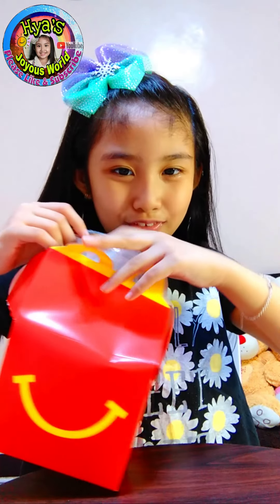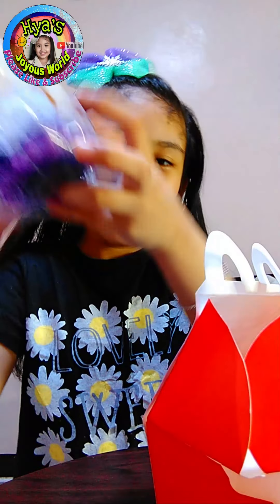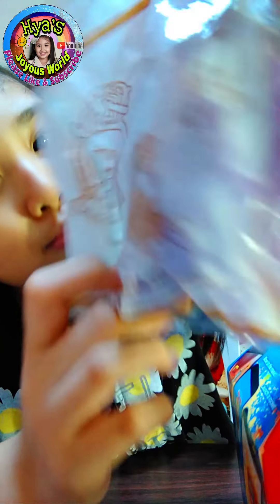You will not believe this. It is Rarity! Look at that. It's Rarity. Wow, she's so beautiful and fabulous.